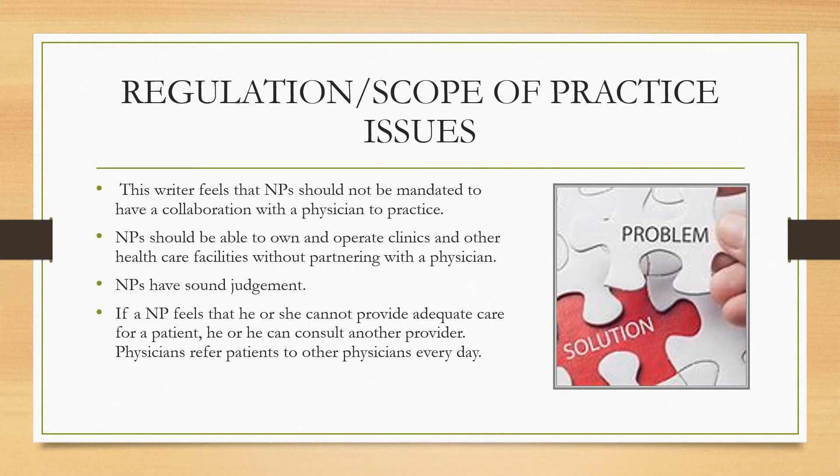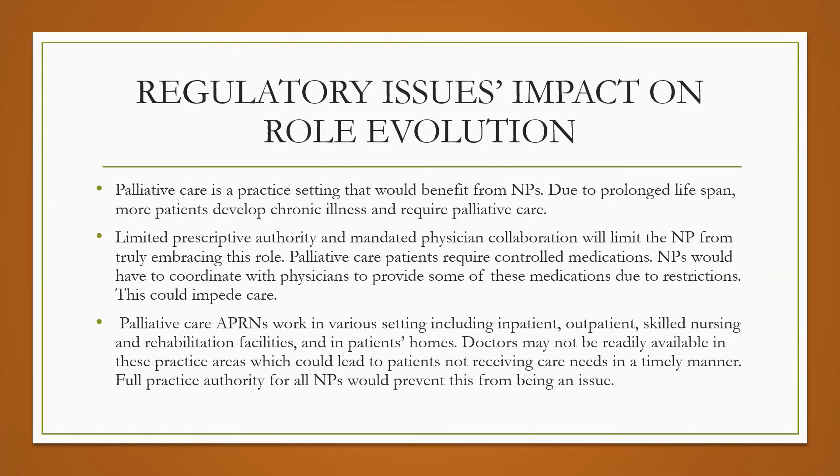This writer also feels that NPs should not be mandated to have a collaboration with a physician to practice. They should be able to own and operate clinics and other health care facilities without partnering with a physician. NPs have sound judgment. Palliative care is a practice setting that will greatly benefit from NPs due to prolonged lifespan, as more patients develop chronic illness and require palliative care. However, limited prescriptive authority and mandated physician collaboration will limit the NP from truly embracing this role, as these patients require controlled substances and doctors may not be readily available across the various settings where NPs work.